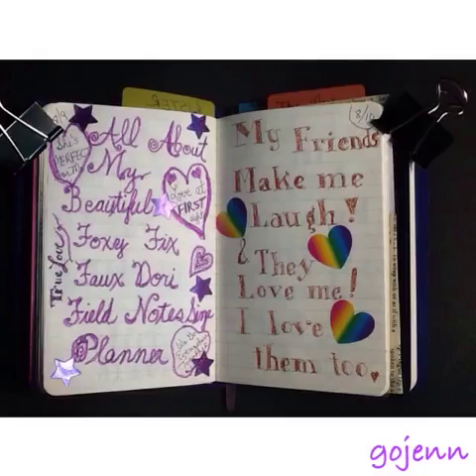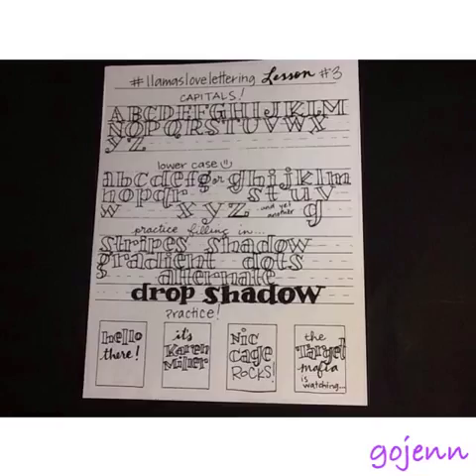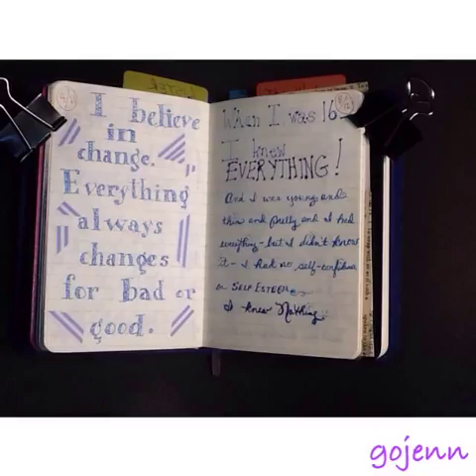In my listing this week, I tried to do fancy lettering. I went to Llamas Love Lettering — you can look that up on YouTube — and she has lessons that help you practice nice lettering. Most of the time it's about going too fast; you need to slow down and be mindful of what you're doing. So that's what I did. I tried to do my fancy writing for my Lister's Gotta List challenges this week.